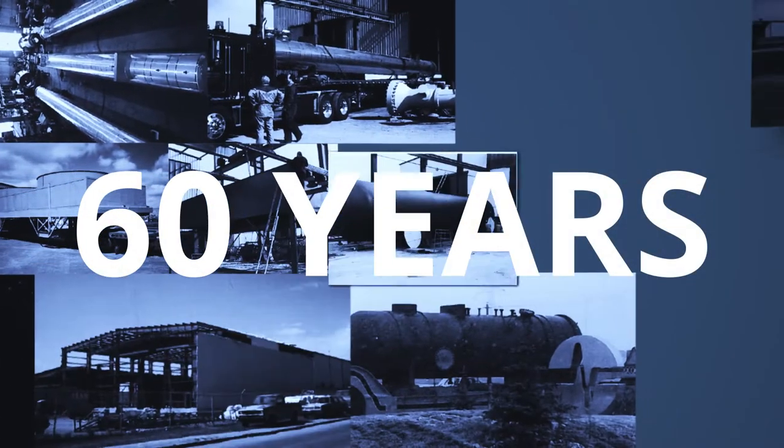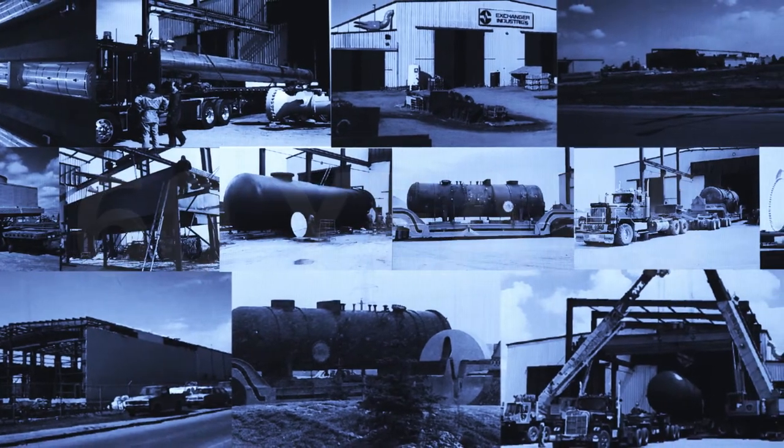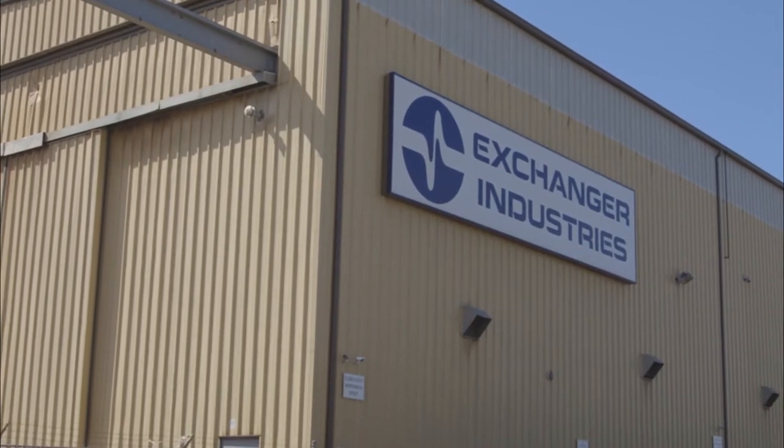60 years. 60 years will teach you what really moves the needle for your customers. The answer is experience. At Exchanger Industries, we've been honing ours for six decades.